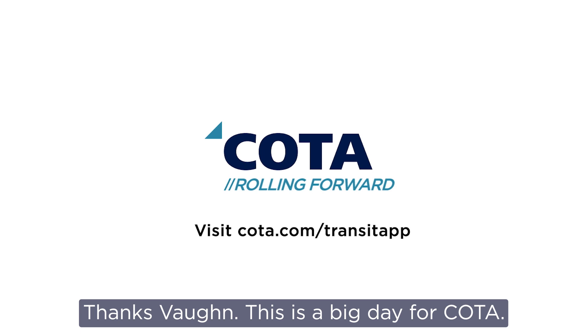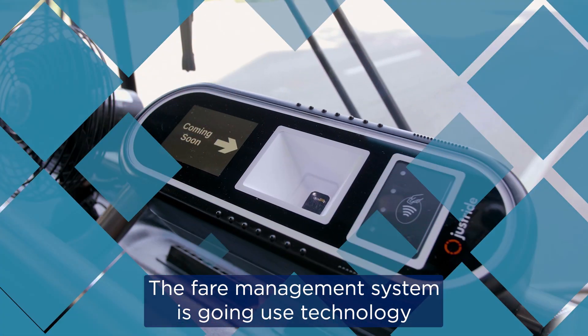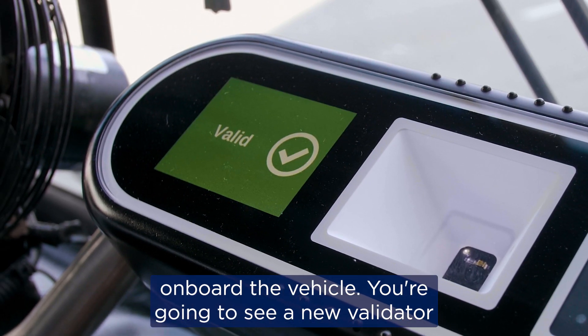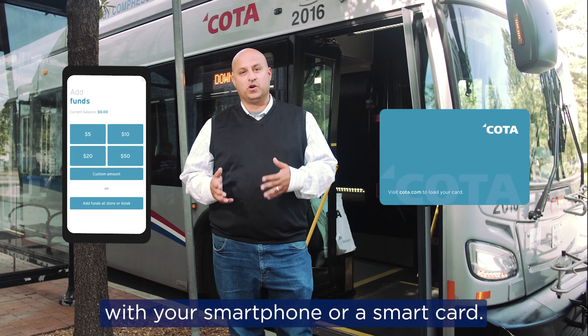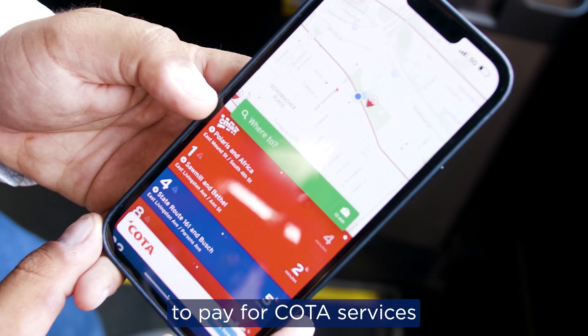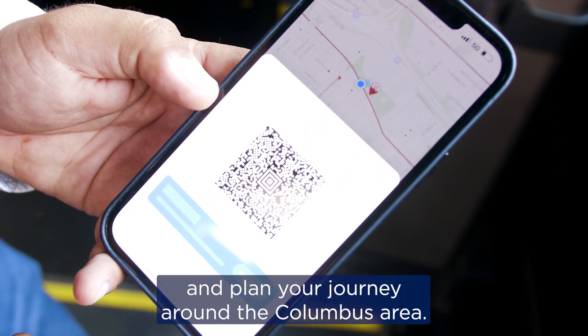Thanks Vaughn. This is a big day for Coda. We have a new fare management system. The fare management system is going to use technology onboard the vehicle. You're going to see a new validator on those vehicles that you'll be able to use with your smartphone or a smart card. Go to the App Store, download the Transit app to pay for Coda services and plan your journey around the Columbus area.